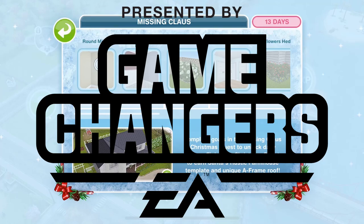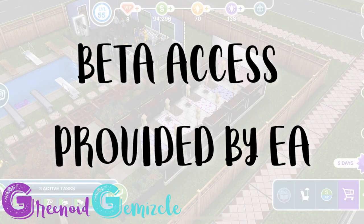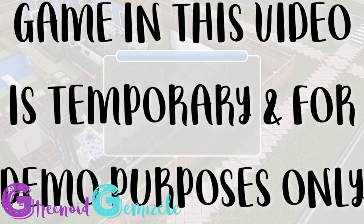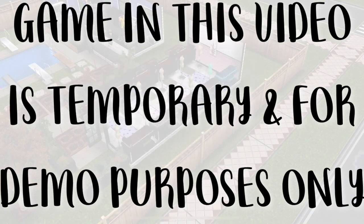This video was made possible by EA Game Changers. Thanks EA! Hi guys, my name is Greena Jamescull and welcome to a walkthrough of the new fashion designer hobby event in Sims Freeplay.